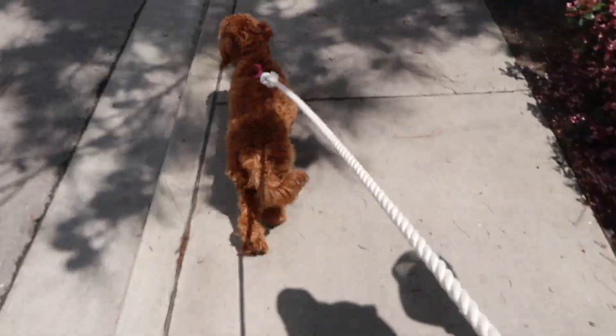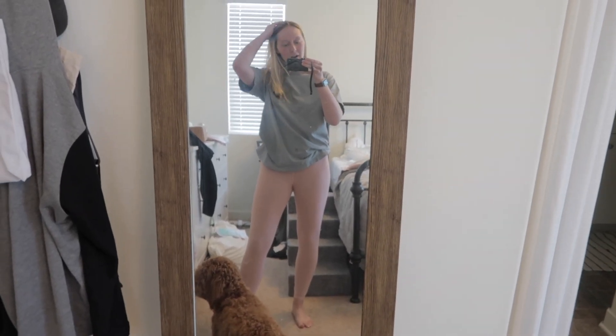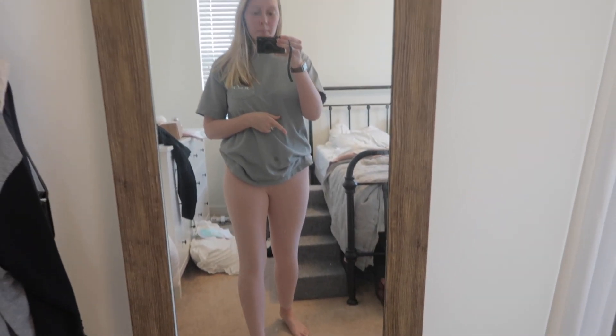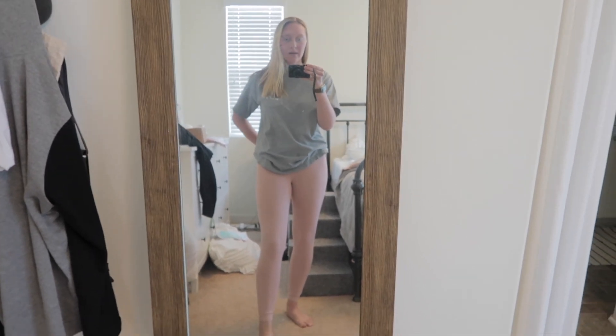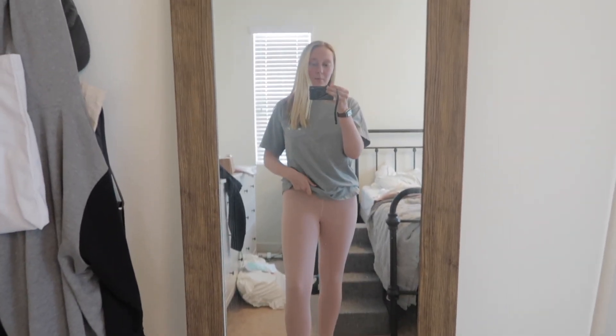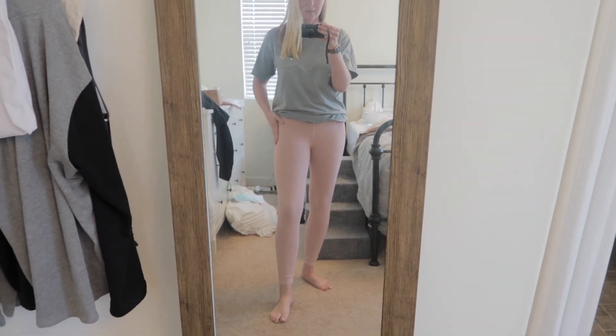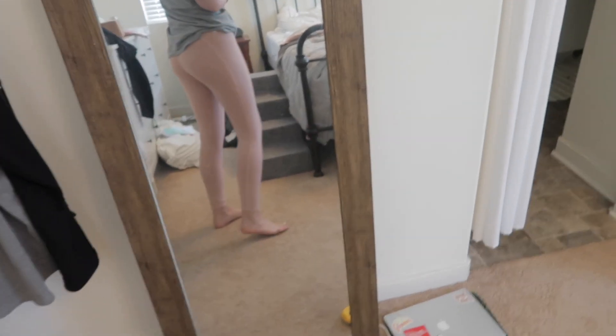I got some leggings and another Young Living package in the mail, so I'll show you those later. I got some new leggings from Fabletics — I'd never ordered from them before but they had a ton of cute colors and they have a two-pairs-for-24 deal if you sign up for their membership. I've heard they're really good quality, so I thought I'd try them out. This first pair doesn't have pockets — it has a little coin slot but no side pockets. I really like this pink color though.